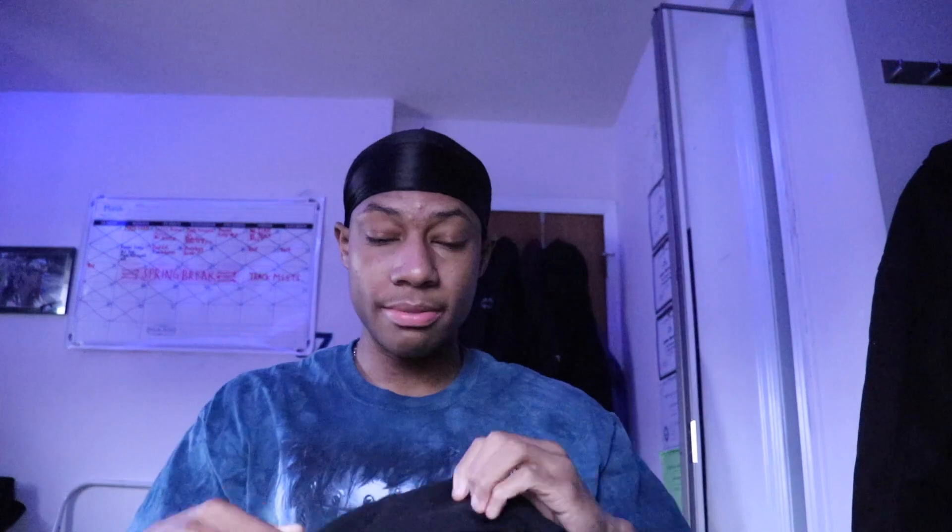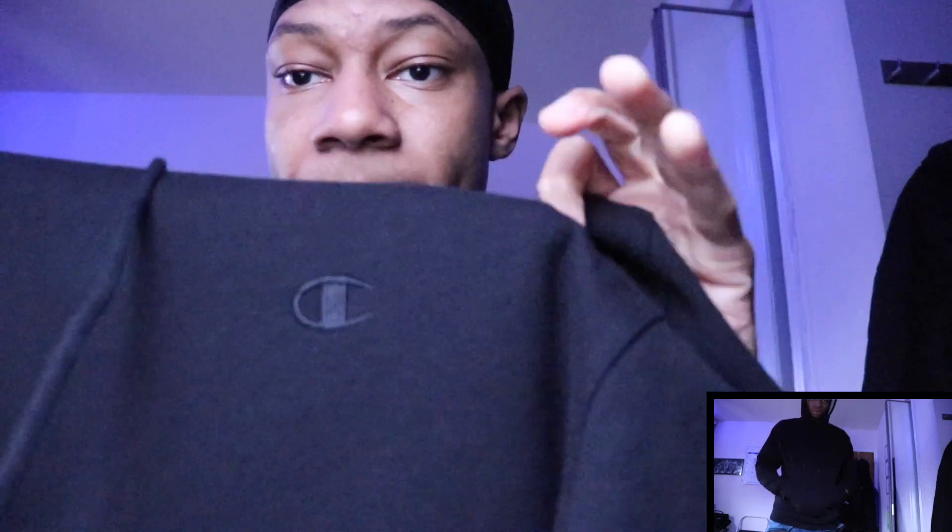This next one I got is this black hoodie. This one is probably my favorite — my road dog, not going to lie. I probably wear this every day. It's just a plain black Champion hoodie. Not too flashy, plain and black. I could throw this one on with anything.